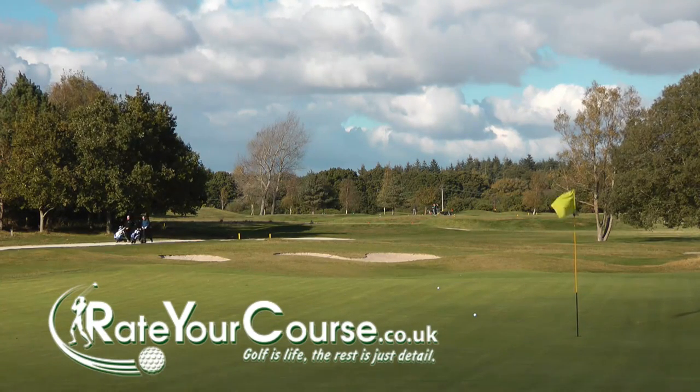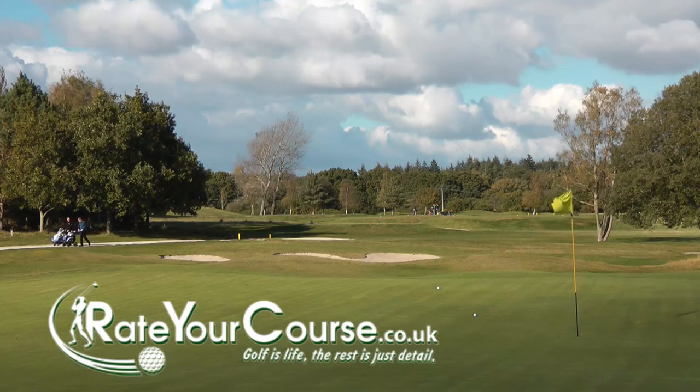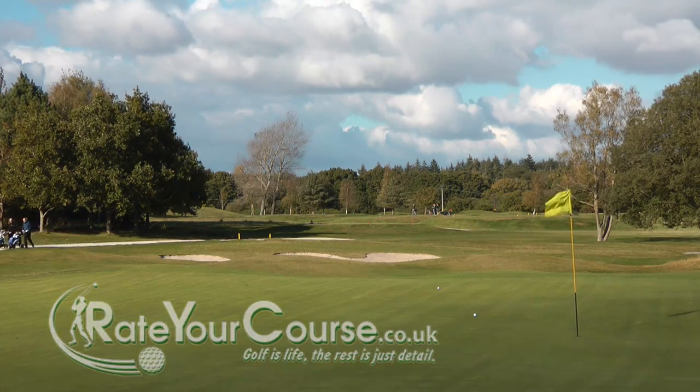Welcome to Rate Your Course. We are the most accurate and current golf course reviewing site in the United Kingdom. Thanks for joining me, Andrew Burrell, for this video review.